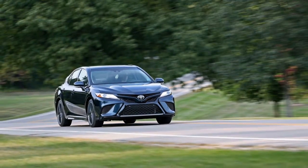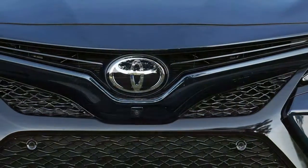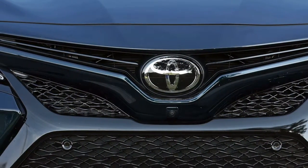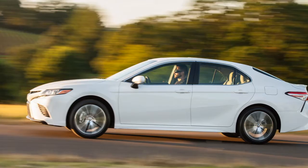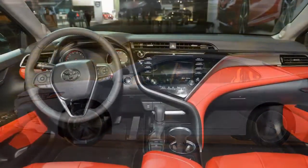The conventional 2.5-liter four-cylinder models, which will represent the bulk of Camry sales, come in at an EPA-estimated rating of 32 miles per gallon, with the exception of the lightest Camry L, rated at 34 miles per gallon. Finally, the thirstier V6 gets a 26-mile-per-gallon combined rating.